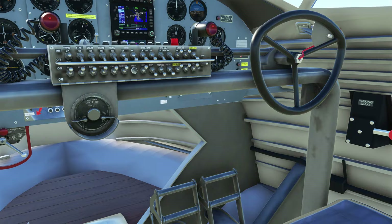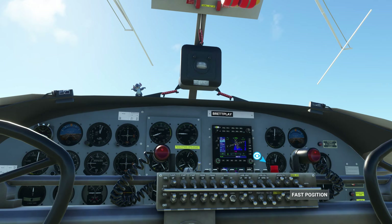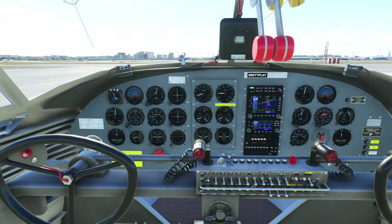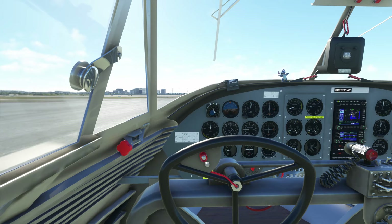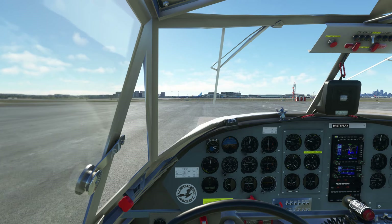They look very white on this particular livery but different liveries have different colors. We stopped. Let's get back over there — it's hard to see. I'm moving forward now.